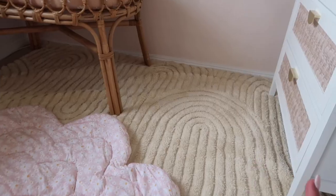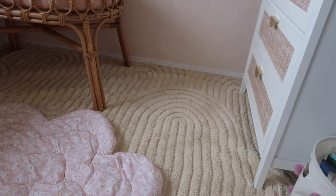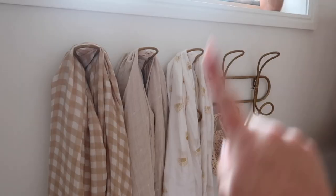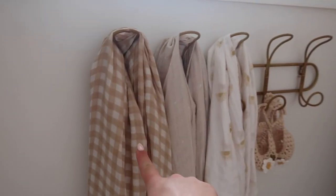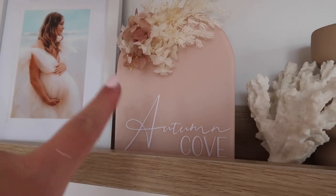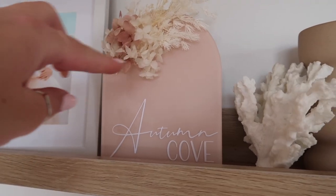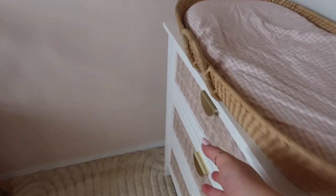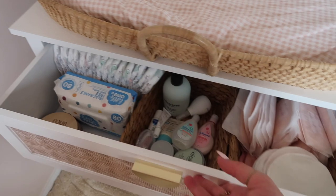This beautiful rug is gorgeous — it is from Kmart and I think this size is $89. Also from Kmart is this wall hook for muslin wraps. I'm a sucker for dried flowers — I have dried flowers everywhere. I think this name sign was from Betide & Co. What I love is that you can pick the color, the font, and the type of flower arrangement you want. These two prints here are just Kmart prints. This is also from Kmart, and the shelves are from Kmart as well.